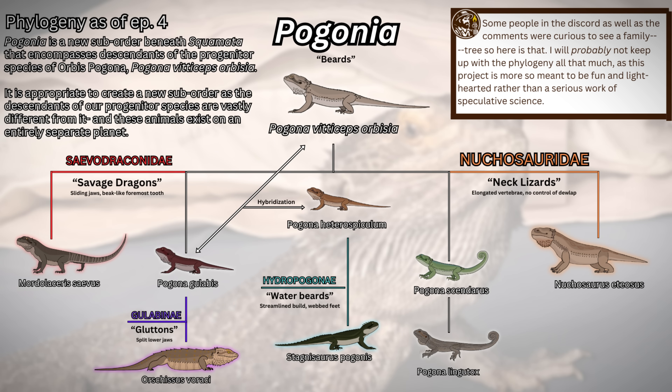What we have on screen here is a family tree I made to represent how our bearded dragons have evolved so far and who they are descended from. I'm calling this suborder Pagonia because the descendants of Orbis Pagona's original progenitor species have diversified enough to be granted a suborder of their own. Again, I'm not a biologist and the phylogeny here is probably not entirely correct, but it's really something I made just to get my creative wheels spinning on the project again. As you can see, we have five main groups so far — the Neuchosaurids, or the Necked Lizards, distinguished by their elongated vertebrae and no control of their dewlap.